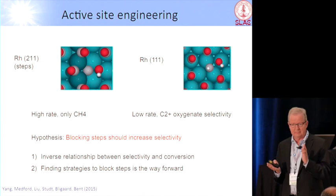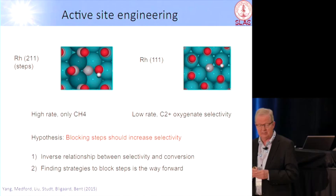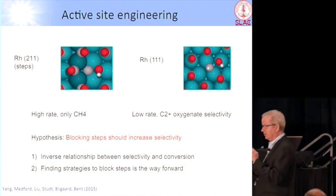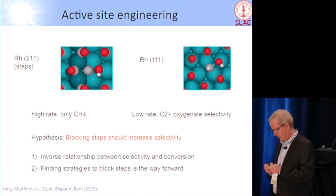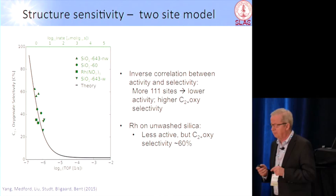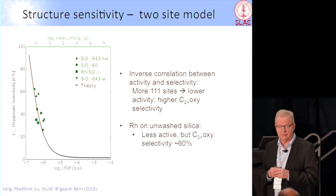If this is right, then there should be an inverse relationship between rate and selectivity. High rate means you have lots of steps because they are very much more active, but they also make methane. Low rate should correspond to high selectivity. Here are all the experimental data, now plotted with selectivity up here and rate over here. And indeed, we do see an inverse relationship, as you would expect. This at least suggests that our hypothesis is right — it doesn't prove it, but it suggests it.